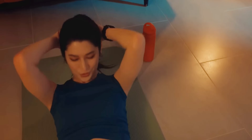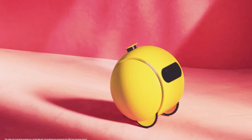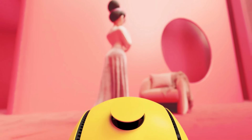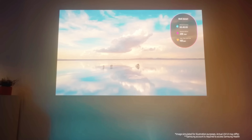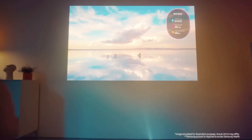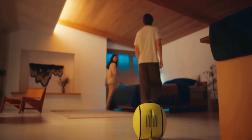Equipped with cameras and sensors, Balli processes audio, visual, and environmental data to adapt its responses in real time. Beyond home automation, it offers health and wellness recommendations, styling advice, and interactive features like projecting videos or mood lighting. Balli is set to launch this summer in the US and South Korea, marking a new era in AI-driven home robotics.